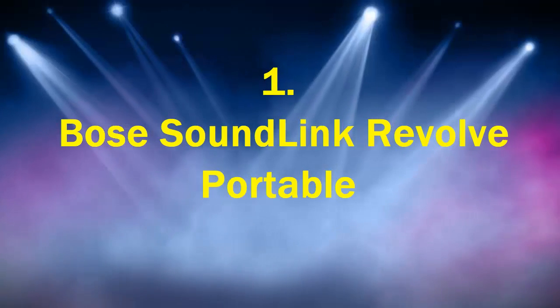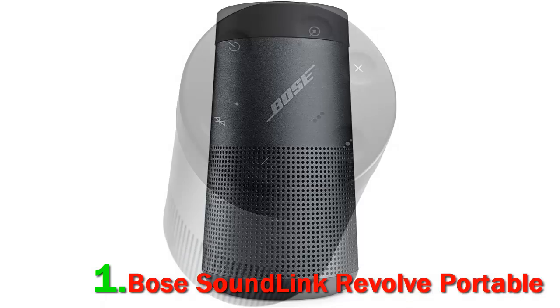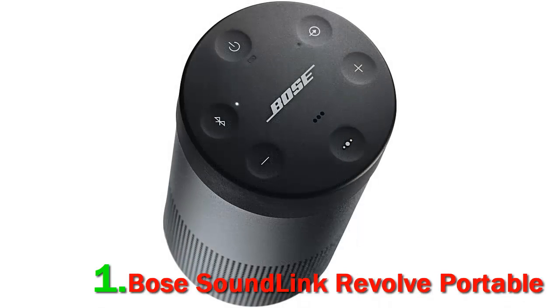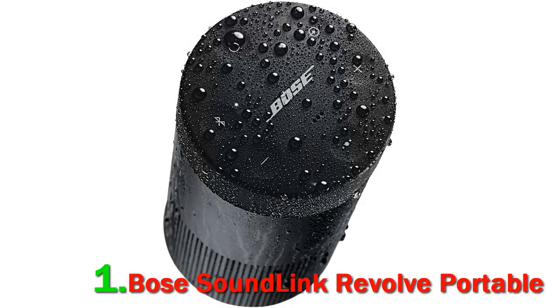Number 1: Bose SoundLink Revolve Portable. The Bose SoundLink Revolve Portable Bluetooth 360 Speaker is minimalist in design, with a footprint of 3.3 inches at the base and standing at 6 inches high — not much larger than a tall cup of cappuccino. Everything about the speaker screams top-notch quality, and it is crafted from aluminum in either silver or black. The controls are conveniently located at the top of the canister shape and are easily accessible. The top and bottom are done in a rubber finish for added protection.